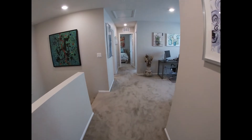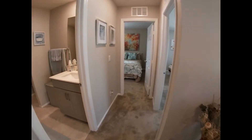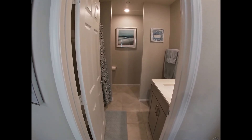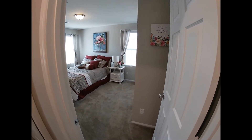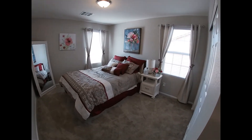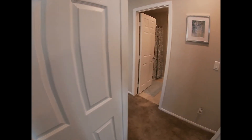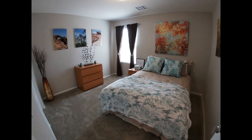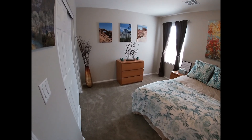Moving across the loft over to the other side, you have the second bath with a tub-shower combination, sink, and toilet. Bedroom number two with a full closet, and then bedroom three, again with a full closet. Welcome to your new home!